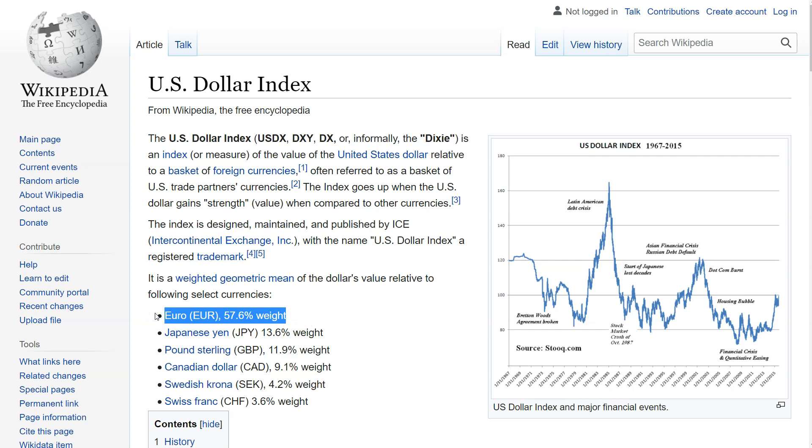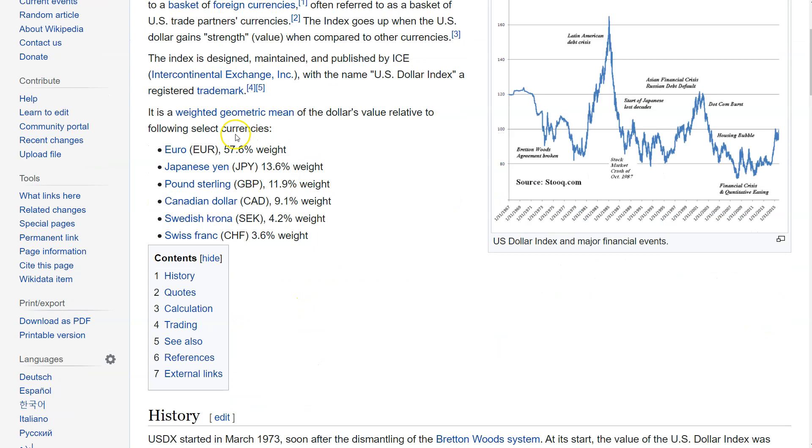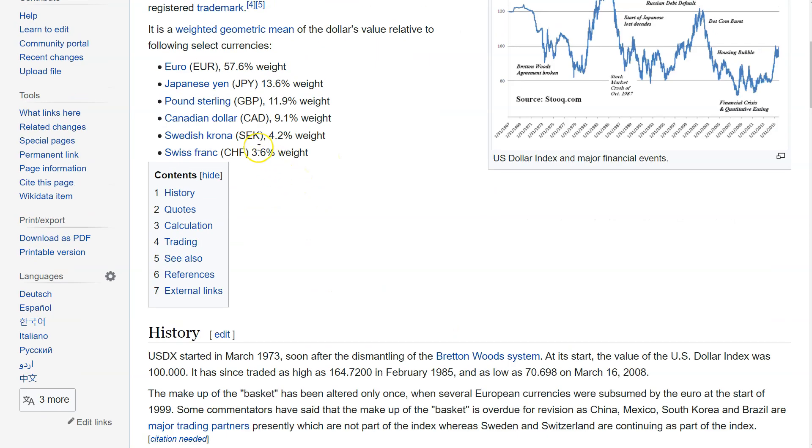It's also heavily weighted against the euro. So if there's more shenanigans going on in euro land than here, Dixie's going to have some strength. And you'll notice there's no taco — as it's affectionately called, the Mexican currency, USD/MXN — there's no Chinese influence, no South Korea, no Brazilian, no other partners here. Maybe this needs an update to better reflect world currencies and trade partners, especially with NAFTA.